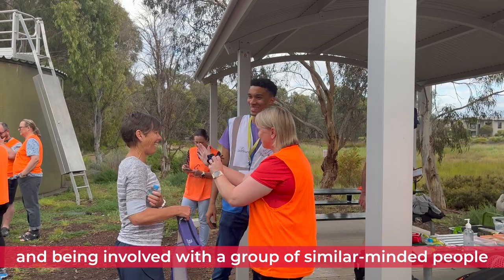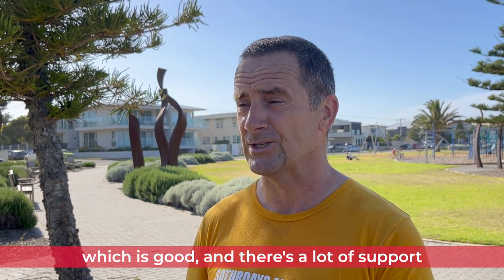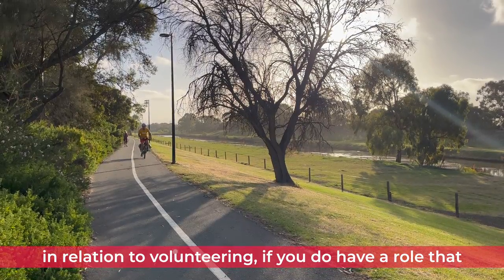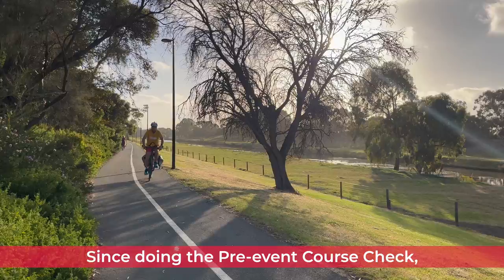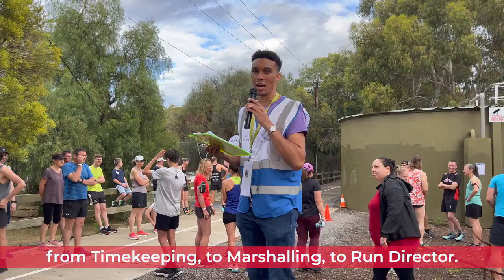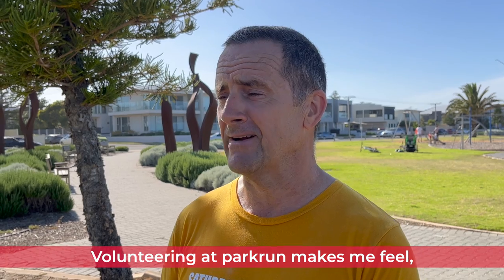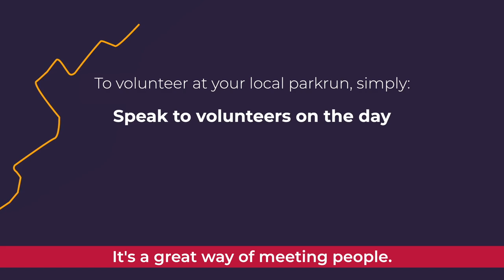It's about being involved with a group of like-minded people, which is good, and there's a lot of support in relation to volunteering if you have a role that you're a bit hesitant about. From doing the pre-event course check you can step up and do all sorts of roles, from timing to marshalling to run director. Volunteering at Parkrun makes me feel wholesome — it's a great way of meeting people.